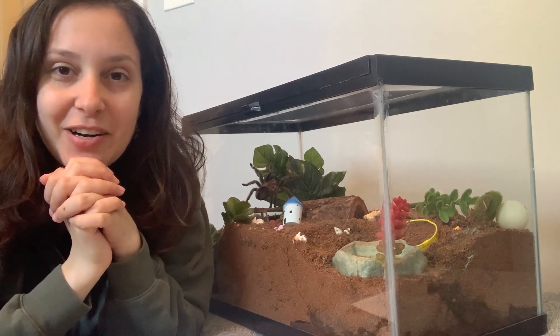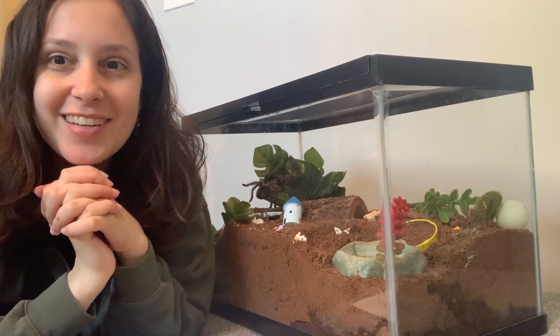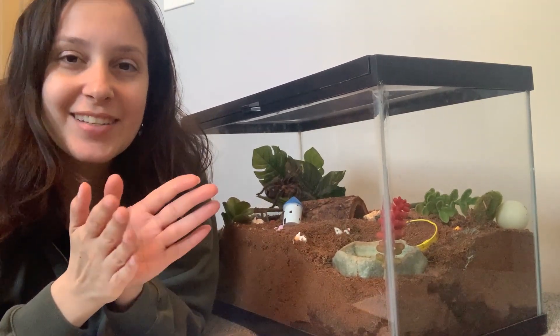Anyway, today I wanted to talk to you about an awesome post that I saw, and I did a little bit more investigating. I saw a post on Facebook about a tarantula annual exam.